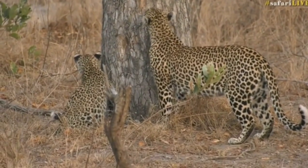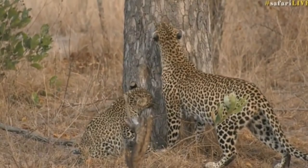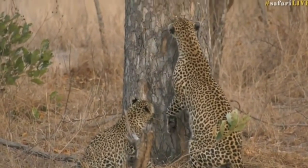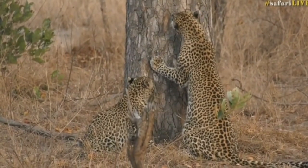Females also do it. They've got the Jacobson's organ which they use to pick up on the scent of other animals. They look like they have fed. She's standing up against the tree, smelling.